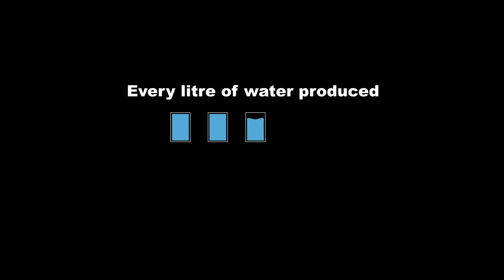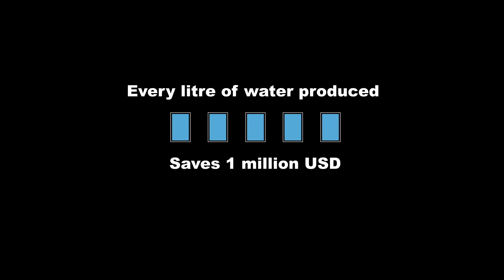Every litre of water you can produce on the Moon's surface will save about 1 million US dollars in transporting it there from Earth. Water will play a significant role in helping astronauts return to the Moon and then to Mars. Not just for drinking, water can also be used to grow food,